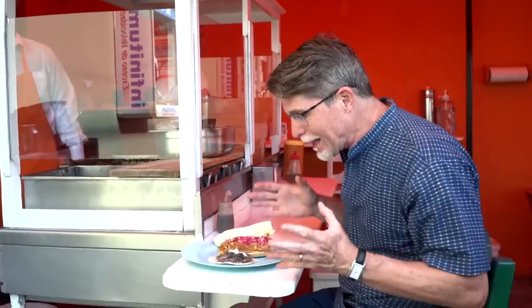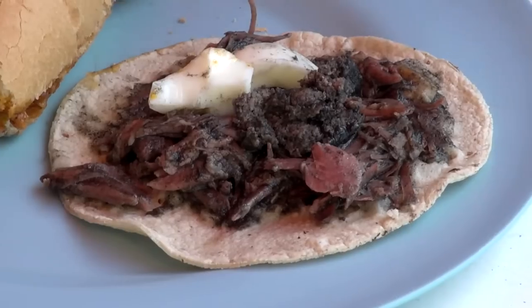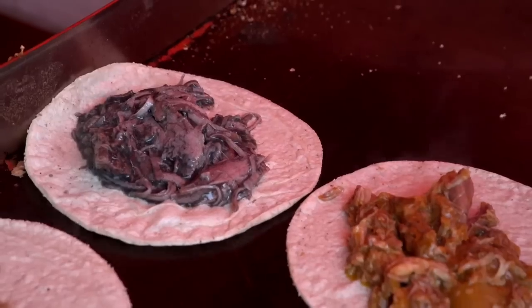Stop one features really traditional Yucatan flavors. There's a torta sandwich made with cochinita pibil — that's pork marinated in achiote, wrapped in banana leaves, and cooked super slowly until tender and juicy. The really interesting thing on the plate is the taco: pavo en relleno negro, made with turkey marinated in a black seasoning paste made from burnt chilies. It's filled with a pork stuffing that also has that black paste, cooked slowly until tender, then pulled apart, made into tacos, and garnished with hard boiled egg.